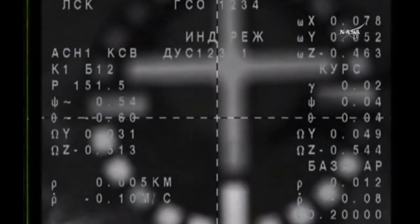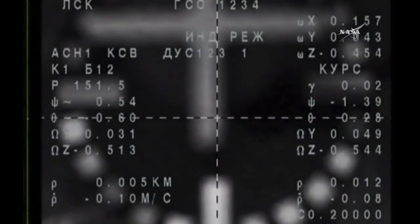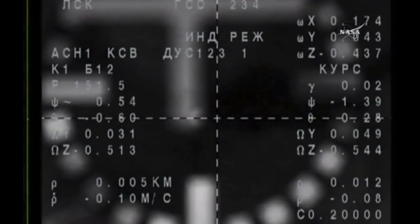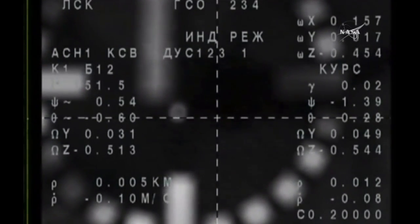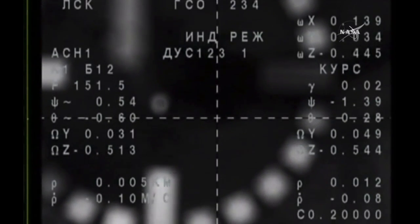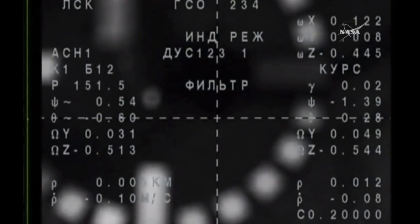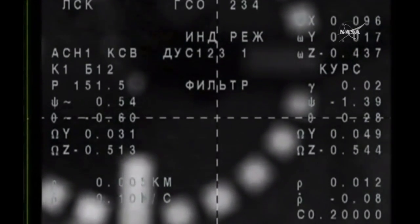Contact confirmed and capture confirmed. The Soyuz MS-03 has arrived at the International Space Station, docking occurring at 3:58 p.m. Central Time, 4:58 p.m. Eastern Time, on the 18th anniversary of the launch of the first module of the International Space Station.